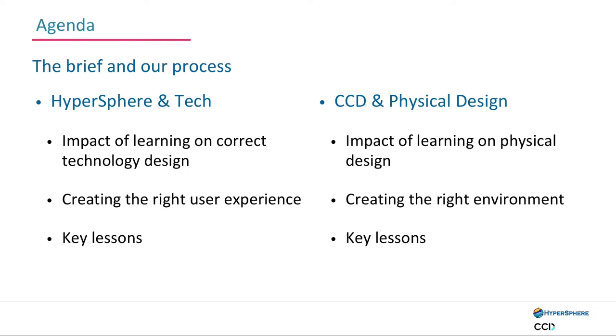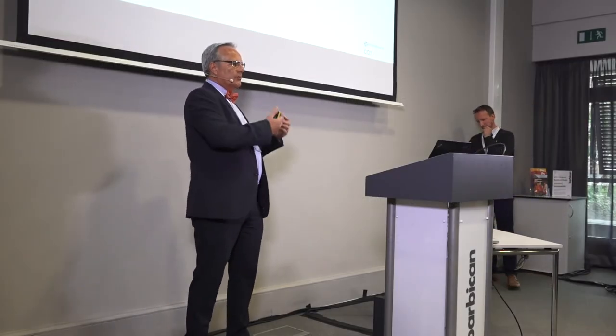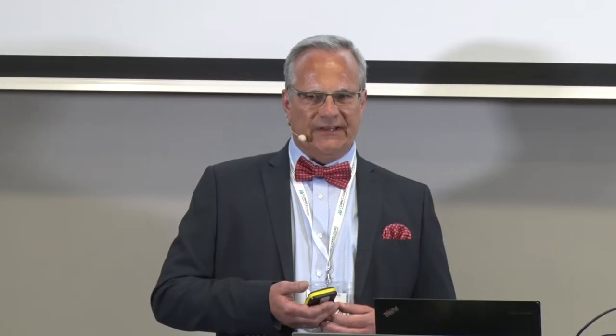A quick agenda — as you can see, there's a similarity between the physical space, the interior design, and the technology of bringing the two together. Listening to Gary's presentation, there are so many similarities: commonality, user-friendly, making life simple. They had the space they got at the moment, which I was involved with designing back in 2006, and now they came for a technology refresh. The technology required to create this collaborative learning environment just wasn't really there.